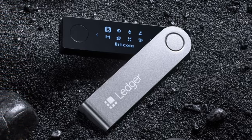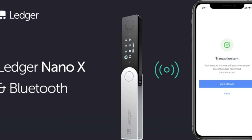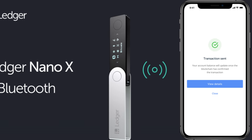The outlier here is the Ledger X, which has a wireless Bluetooth connection, eliminating the need for a cable and allowing it to connect to a wallet on your mobile device — which ups the ante for the convenience of security on the go.